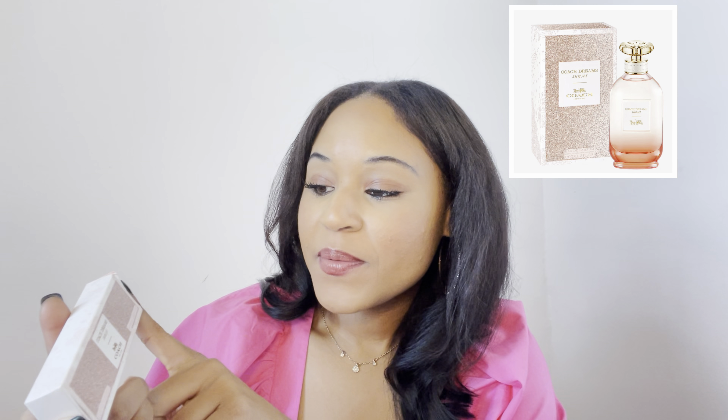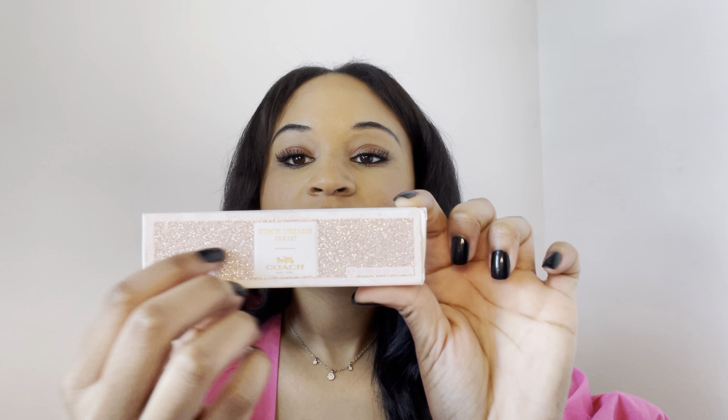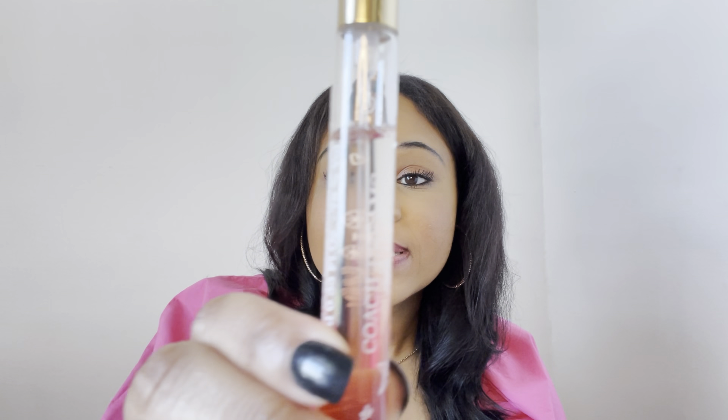Last but certainly not least is the perfume I've been loving every single day — this is the Coach Dreams Sunset. Look at the packaging, all that glitter — this is so cute! This is the 0.33 fluid ounce size. I'm not trying to spend a lot of money on a perfume, but I feel like this gives you just enough to see how you like it, and if you want to buy the bigger bottle. I bought this two or three weeks ago and this is how much is left, and I've been wearing it almost every day.